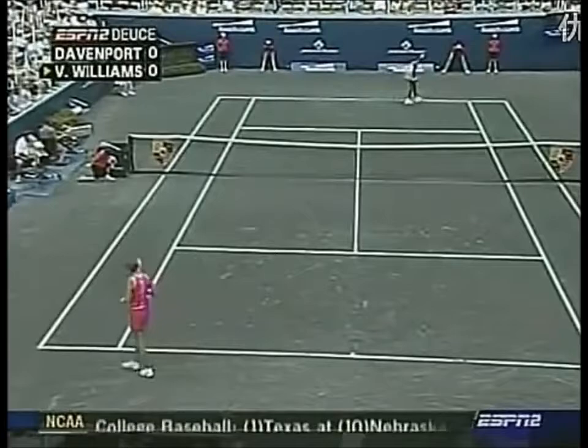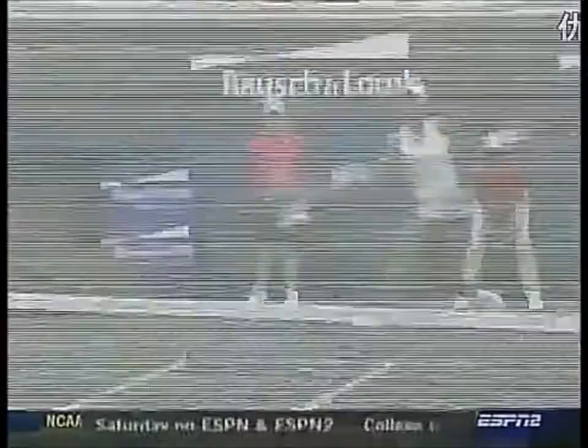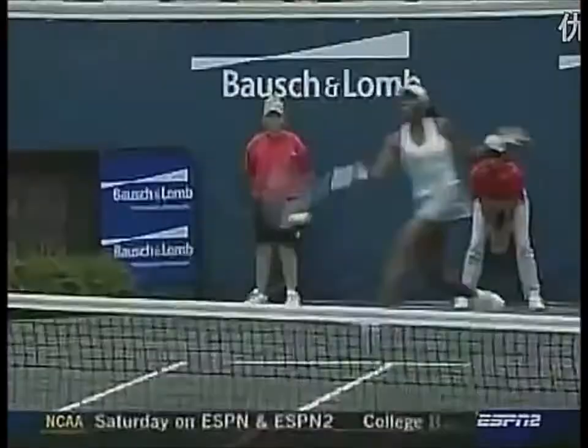Oh, what a great shot. That is why Lindsay Davenport finds herself at number one in the world. She has a tremendous two-handed backhand with power and control. Her forehand has been awfully good. She's in the best shape of her life. She's moving well. Her serve is really the third big weapon that she possesses.